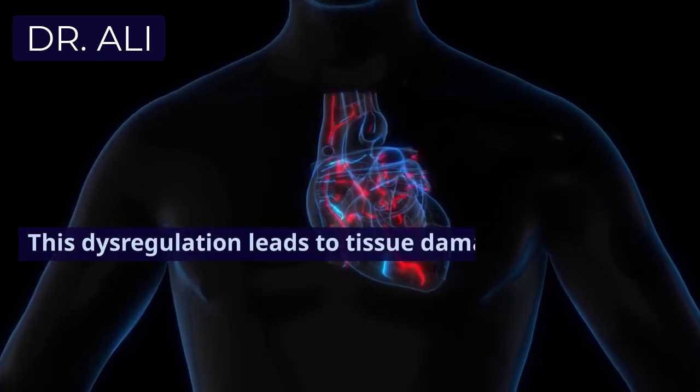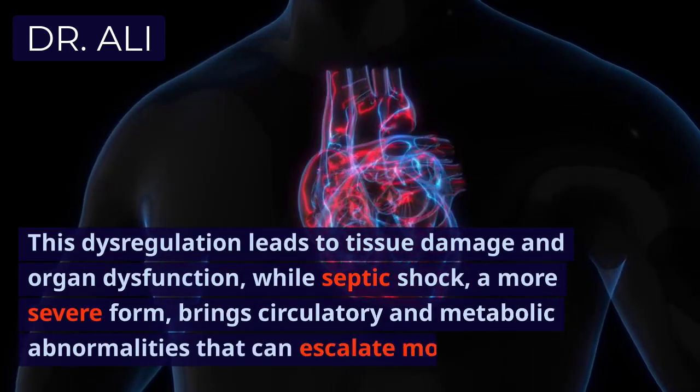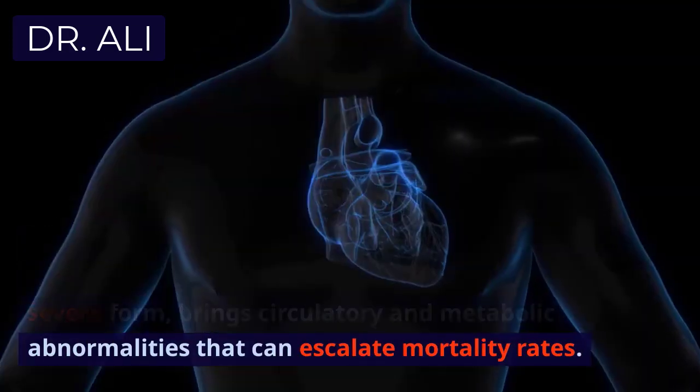This dysregulation leads to tissue damage and organ dysfunction, while septic shock involves circulatory and metabolic abnormalities that can escalate mortality rates.